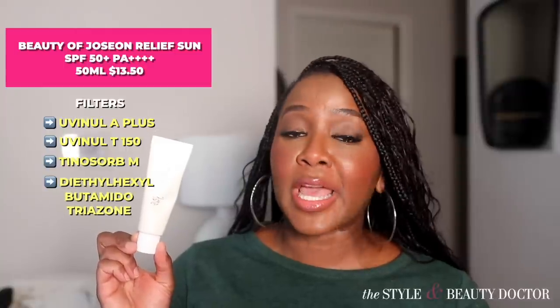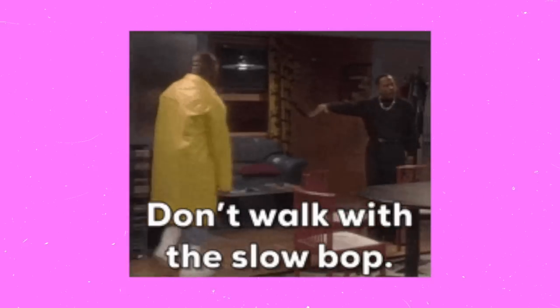The filters in here are Uvenil A+, Uvenil T-150, Tinosorb M, and Diethylhexylbutamido Triazone — which sounds a lot like a Harry Potter spell. Filters are what they put into a product to help protect you from the sun. These are filters we can't use in the U.S., not because they're bad, but because the U.S. is a little slow when it comes to adding new materials to sunscreens. I'll leave a link to Inky Dakota's site in the description for more info.